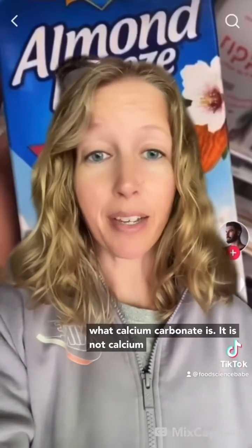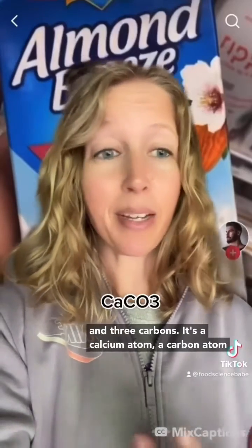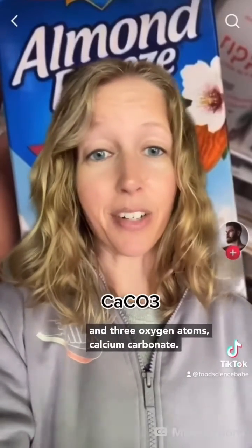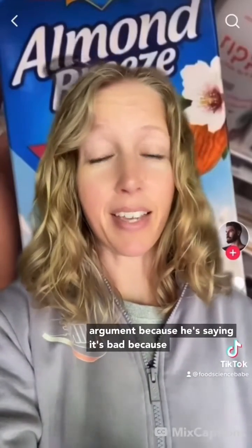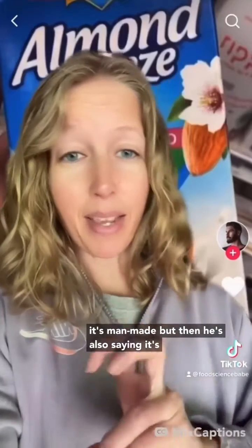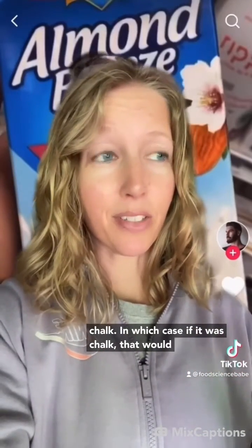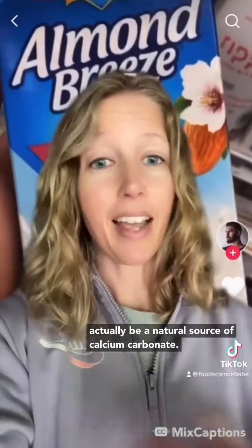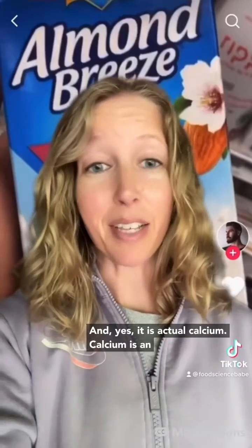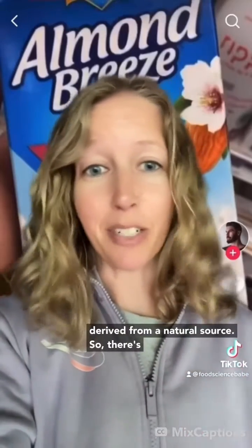He should probably understand what calcium carbonate is. It is not calcium and three carbons — it's a calcium atom, a carbon atom, and three oxygen atoms: calcium carbonate. Also, he basically just contradicts his entire argument because he's saying it's bad because it's man-made, but then he's also saying it's chalk, in which case that would actually be a natural source of calcium carbonate. And yes, it is actual calcium. Calcium is an element, and calcium is calcium regardless of whether the calcium carbonate is man-made or derived from a natural source.